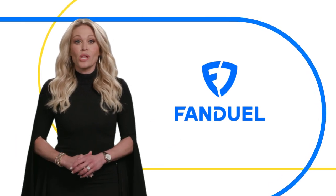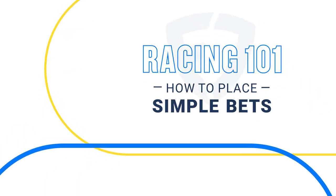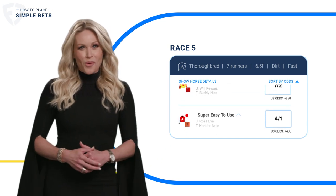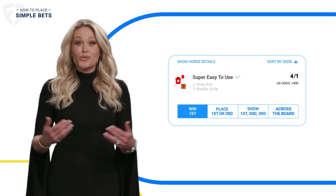Hey everybody, Lisa Kearney here with FanDuel, and today we're gonna talk about simple horse bets. Simple bets, or straight bets, are pretty straightforward. And the simplest of them all is a win bet — you just have to pick the horse that's going to win.